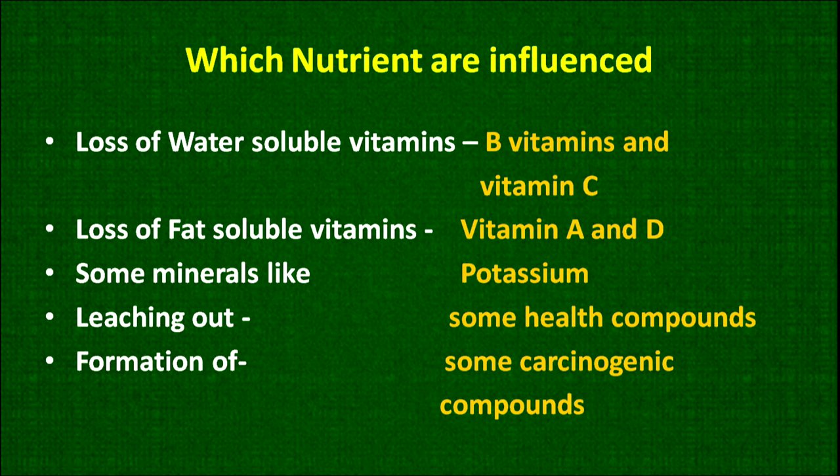Some health compounds are lost when the water is thrown out — they leach out into the water. When dry heat is applied at high temperature for a longer time, there may be formation of some carcinogenic compounds.